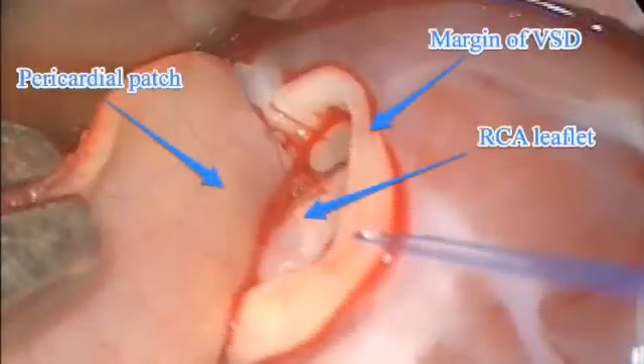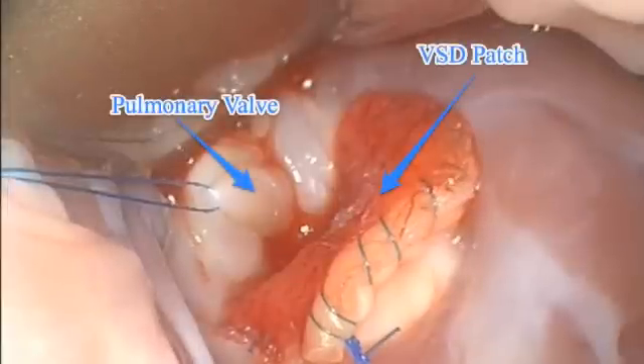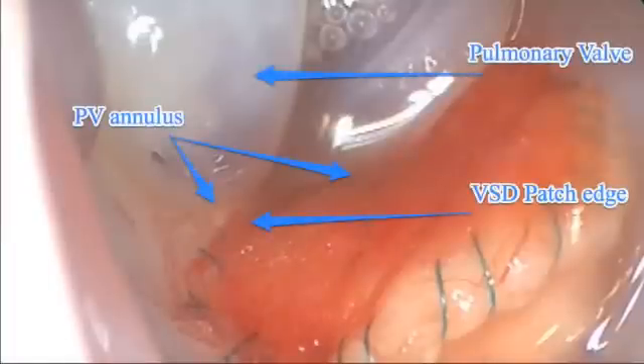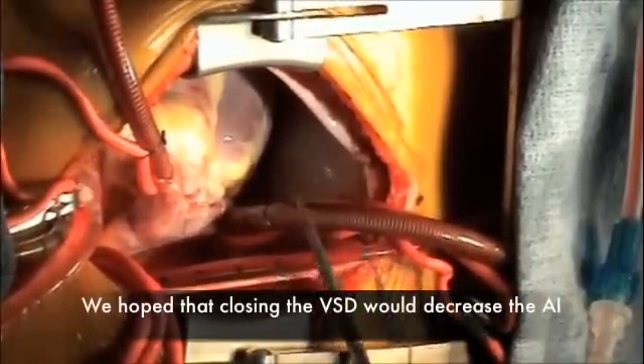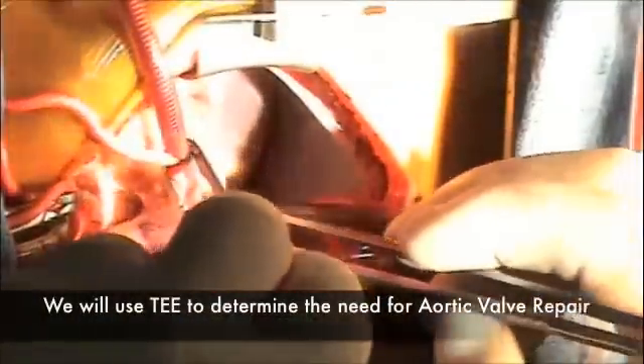This stitch is actually at the base of the pulmonary valve. We've completed the superior margin of the repair, and now we're beginning the inferior suture line. We sewed this patch right to the pulmonary valve annulus, and with saline in the pulmonary artery, you can see how close we are to the pulmonary valve leaflets. It's going to be better without that VSD pulling the aortic valve leaflet open, though we may need to re-warm the heart and check the echo before making that decision.